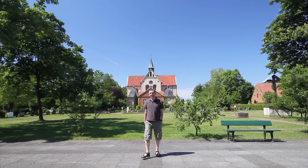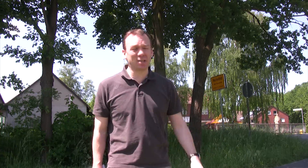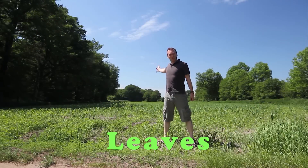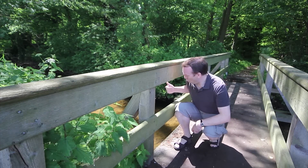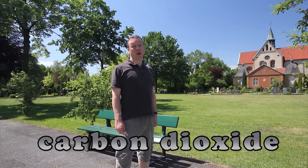Of course I did make a mistake while I was filming in Croatia, so I've had to come all the way here to Marienfeld in Germany to put that mistake right. There are actually four things required for photosynthesis: leaves, sunlight, water, and of course carbon dioxide.